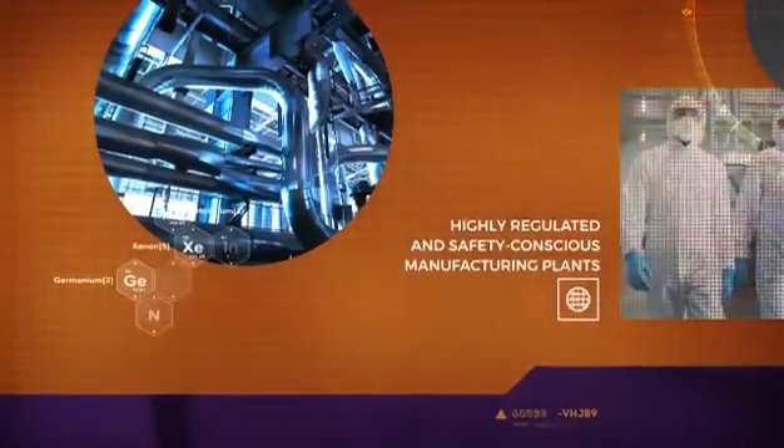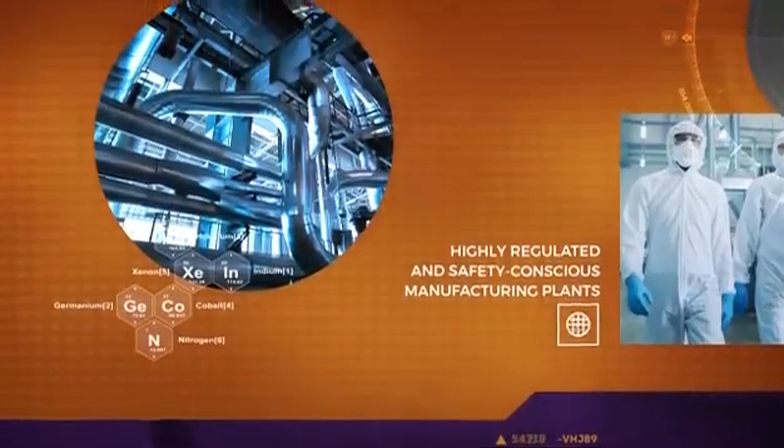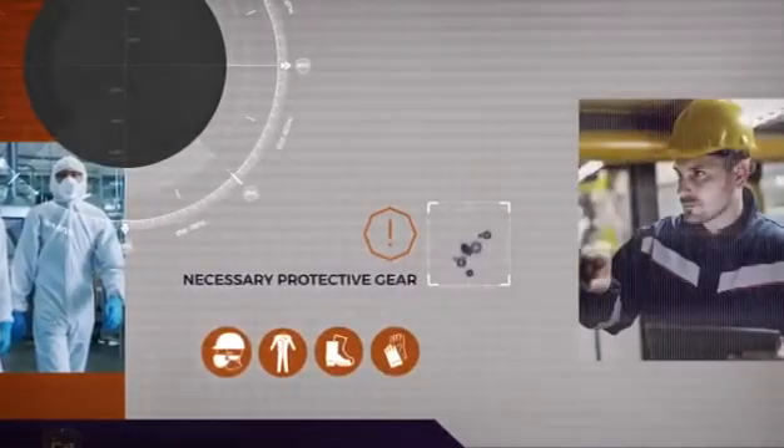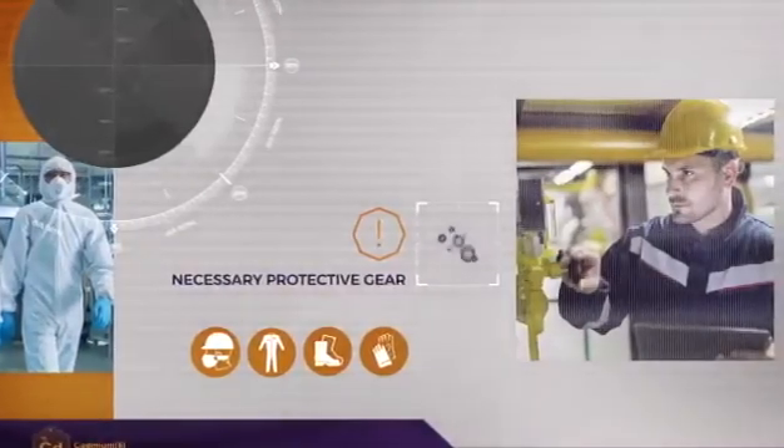As for the work environment, chemical engineers mainly work in highly organized, regulated, and safety-conscious manufacturing plants with large-scale production equipment. Here, they are required to wear the necessary protective gear at all times.